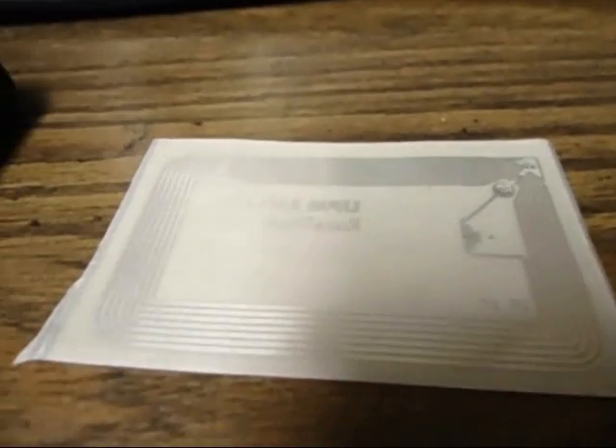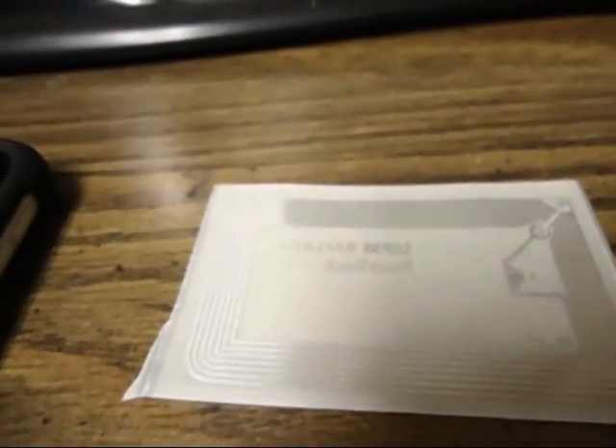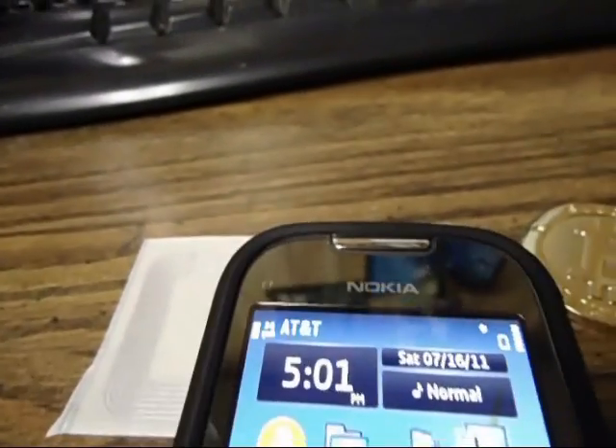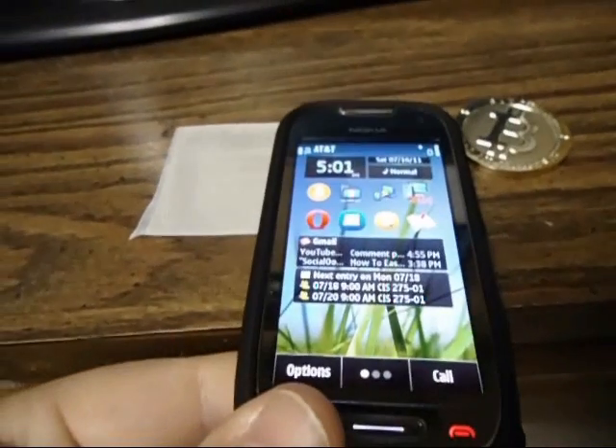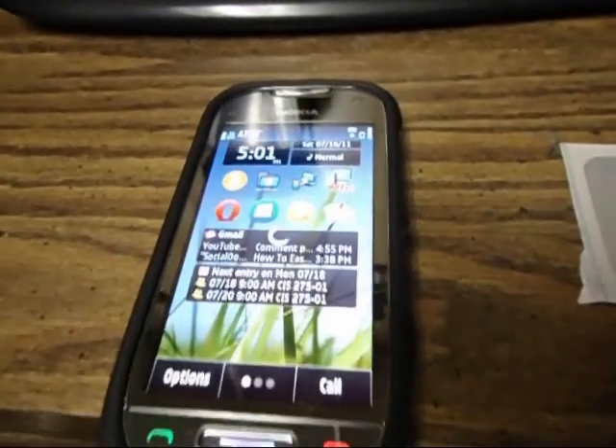I have the NFC tags set up so that my Bitcoin address is on it, and it should send a text message to my Nokia here, so let's go ahead and scan it. And there is my Bitcoin address — it shows up there.